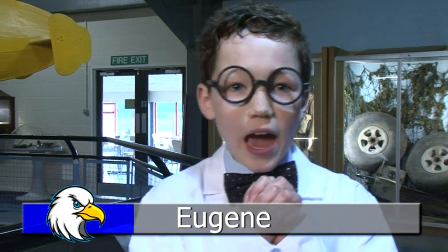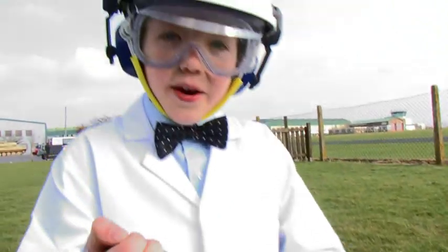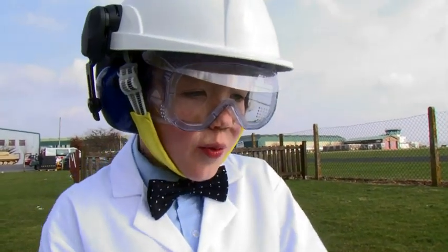Hi, I'm Eugene and I'll be telling you all about the science of flying, and we'll be doing some great experiments. Okay, here we go — three, two, one, go!